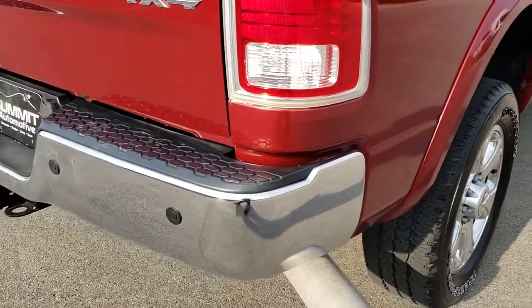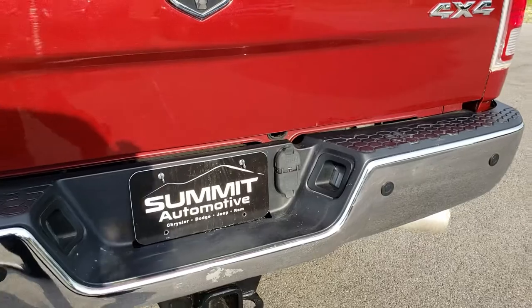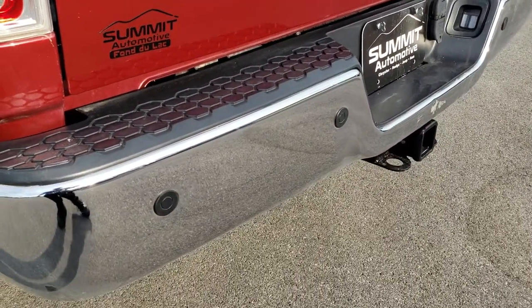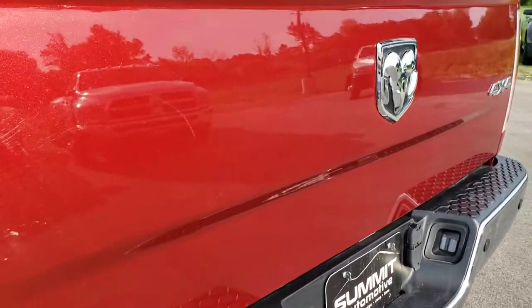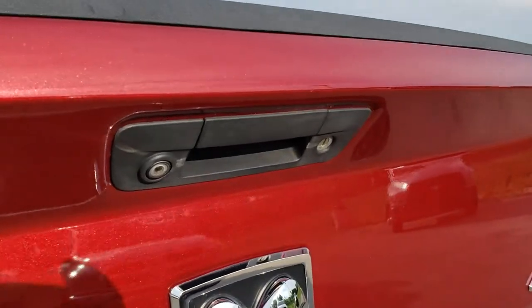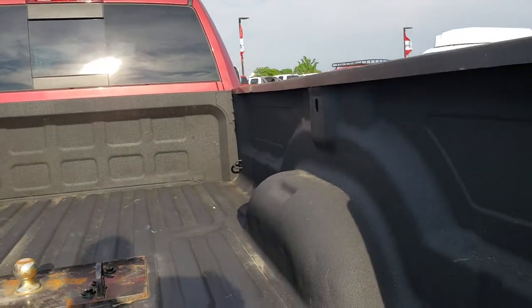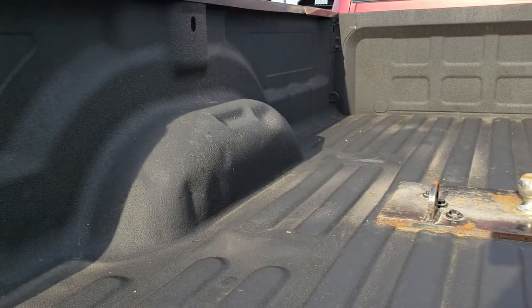As you come around to the back, the rear bumper is in pretty nice condition. It has a full towing package which includes a receiver hitch, 7-pin and 4-pin wiring. There is one tiny little ding above the receiver hitch. The tailgate is in excellent shape — it has a backup camera and a locking tailgate. It comes with a spray-in bed liner and a fixed plate gooseneck hitch.